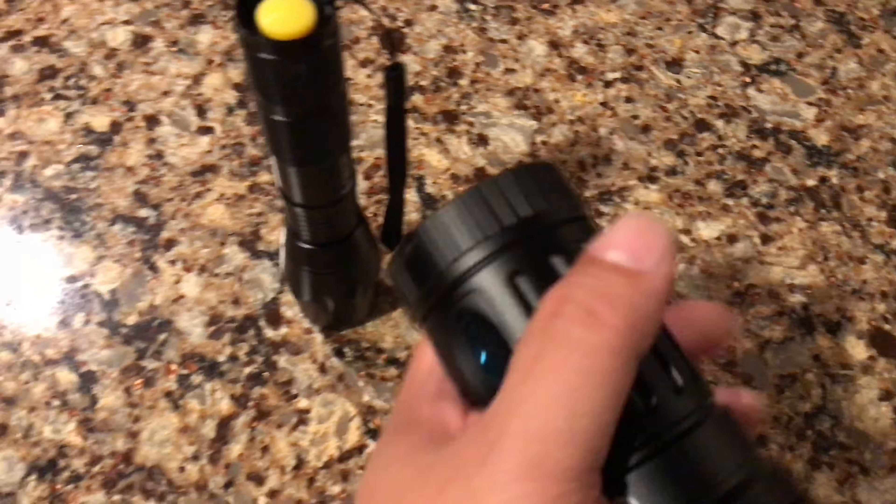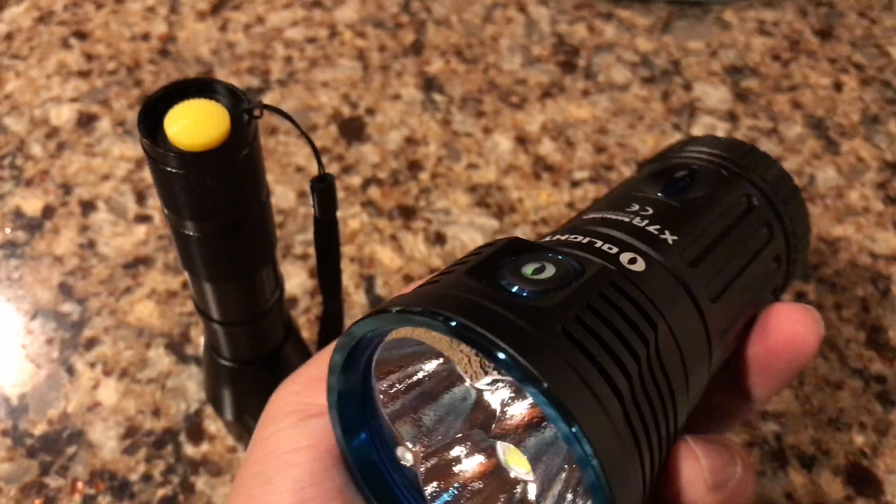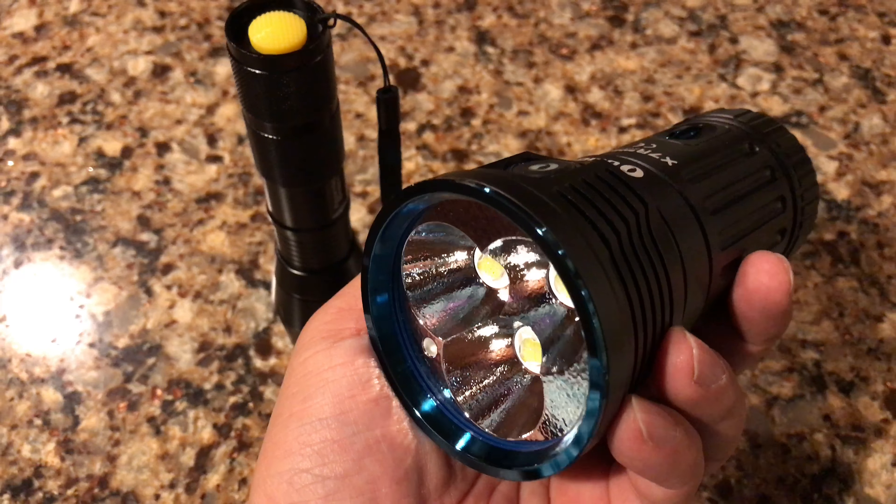What's up guys, Peter Von Panda here. You know I love this Olight X7R Marauder. This thing is crazy, but I just want to demonstrate how crazy this thing actually is.